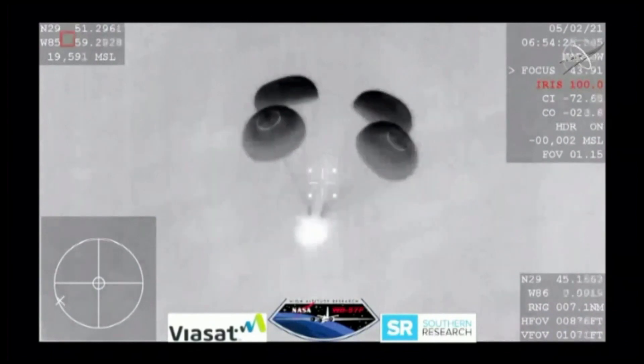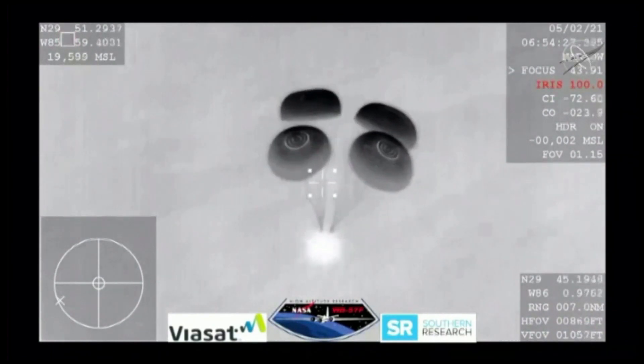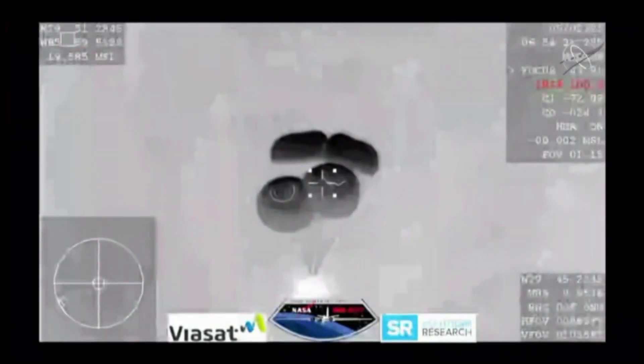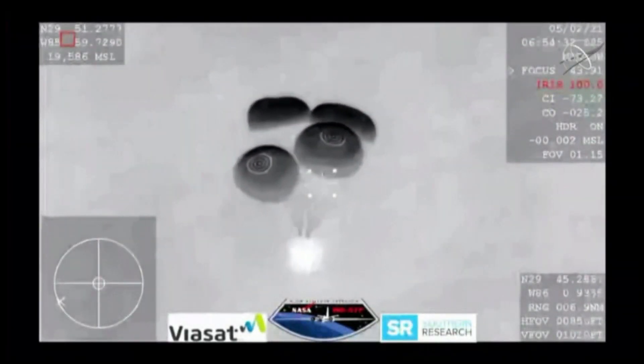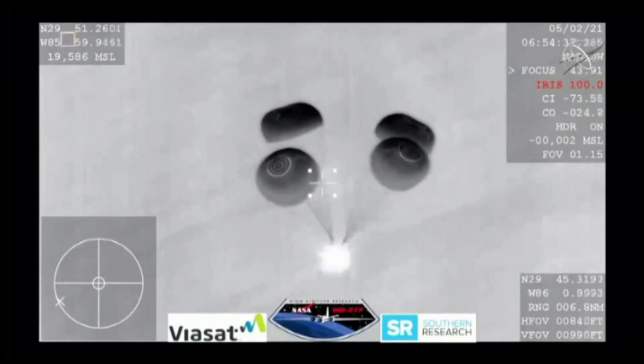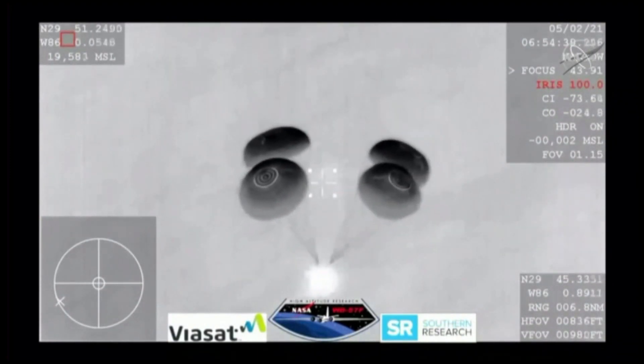We are waiting for visuals of splashdown. The Dragon 1 program had great success with water landings — 20 successful splashdowns over the course of that program, nine of which were carried out by flight-proven Dragon spacecraft.